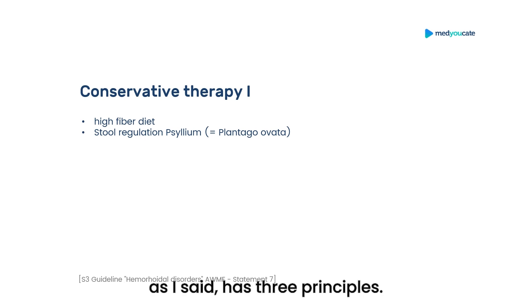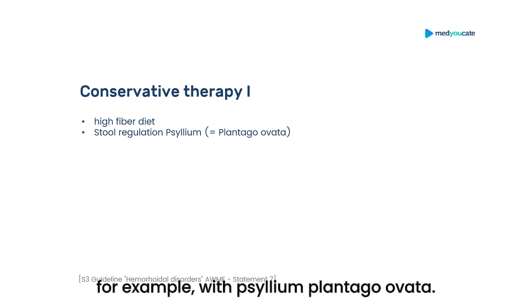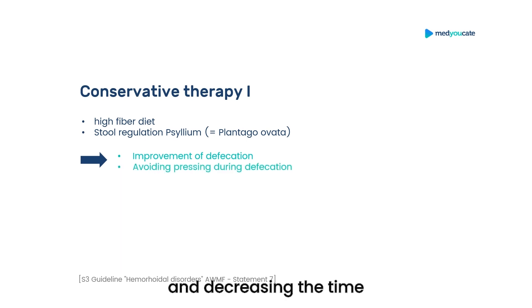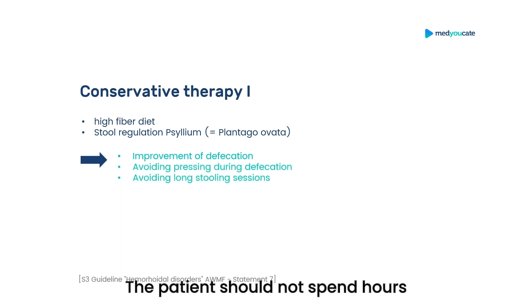Conservative therapy has three principles. First of all, patients with asymptomatic hemorrhoids are recommended a high-fiber diet and stool regulation, for example with psyllium plantago ovata. This results in improvement of defecation, avoidance of straining, and decreasing the time spent on the toilet. The patient should not spend hours on the toilet squeezing the hemorrhoids outwards — this should be avoided by facilitating bowel movements with softer stools.